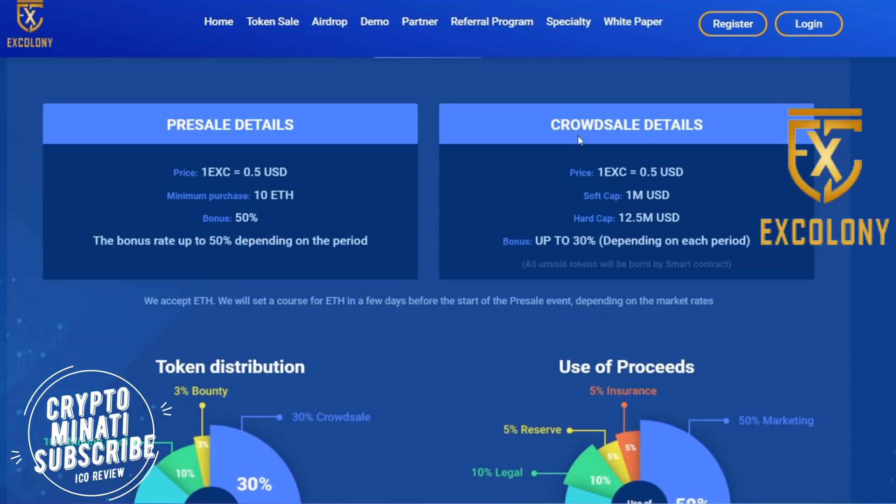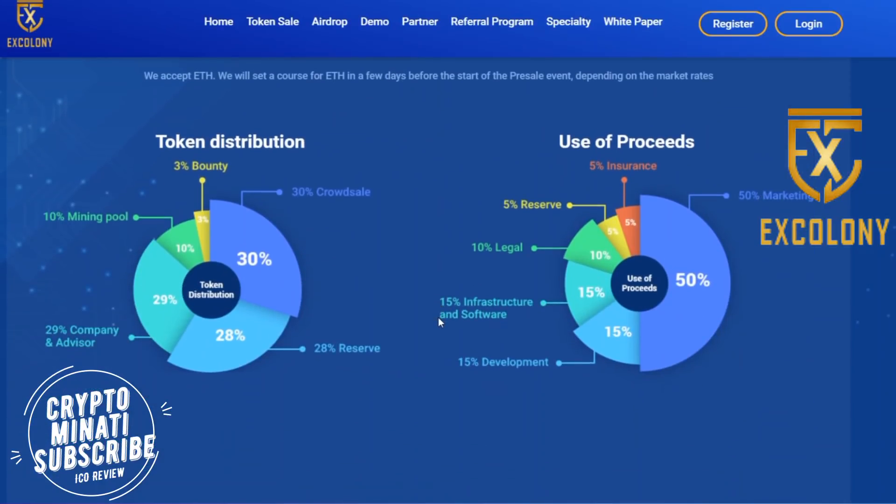Here are the pre-sale and crowd sale details: a 50% bonus in the pre-sale and up to 30% in the crowd sale. It's a very limited time to participate. Token distribution: 30% for crowd sale, 28% reserve, 29% for advisors and company, 10% for mining pool, and 3% for bounty.